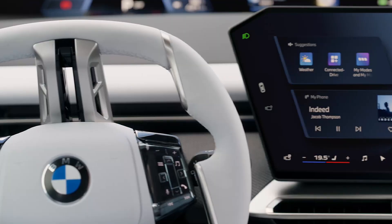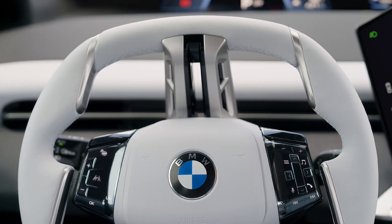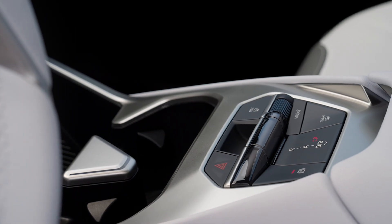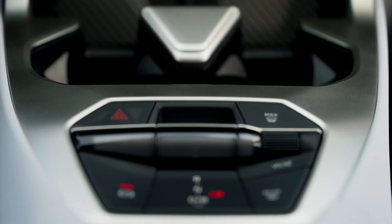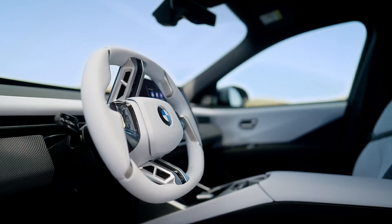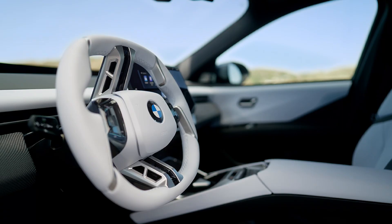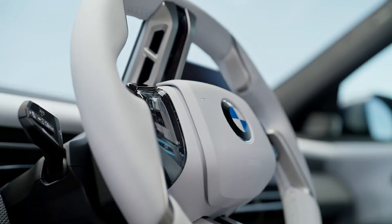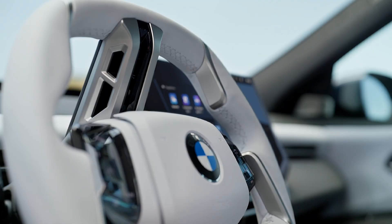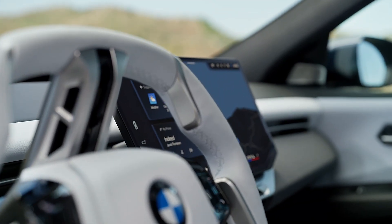While climate controls are integrated into the touchscreen, BMW designers kept some physical controls for essentials such as wipers, indicators, mirrors, volume, gear selection, and the parking brake. The multifunction steering wheel features touch-sensitive buttons, while the voice-activated BMW Intelligent Personal Assistant is designed to cut down on distractions, though how well this works in practice remains to be seen.